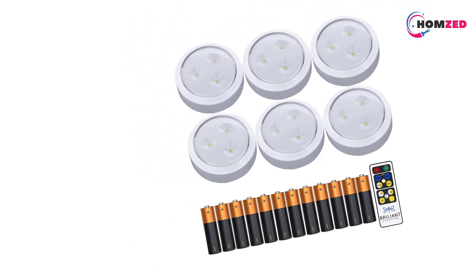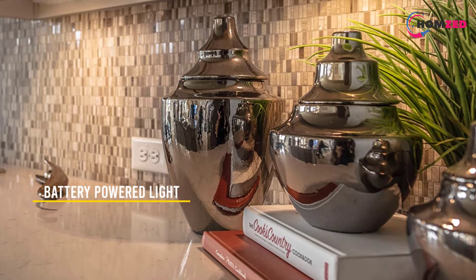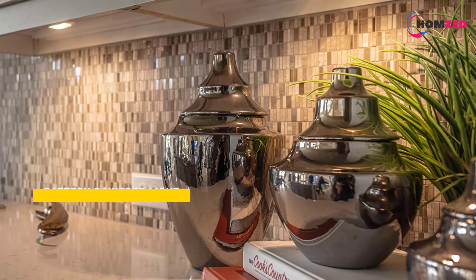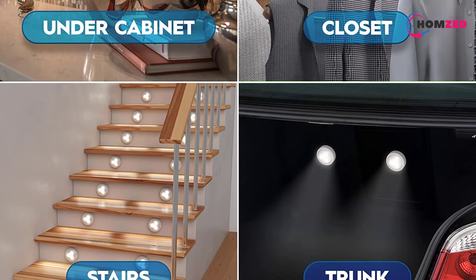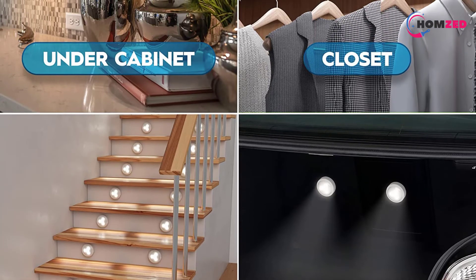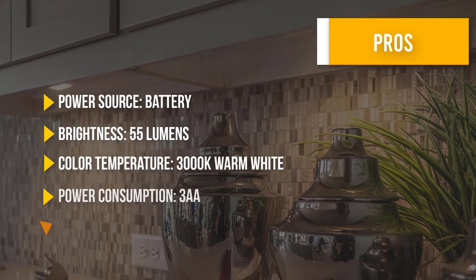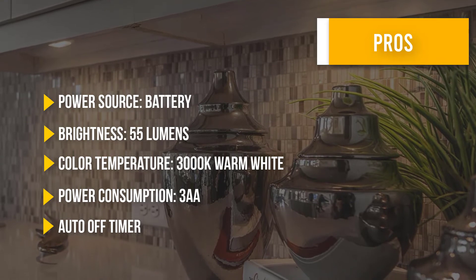However, due to poor brightness of only 55 lumens, you cannot use these for illumination purposes. You can operate the lights with a remote control, and there is an auto-off timer settable to 15, 30, 60, or 120 minutes. The drawback of this product is that the construction material is not very good.